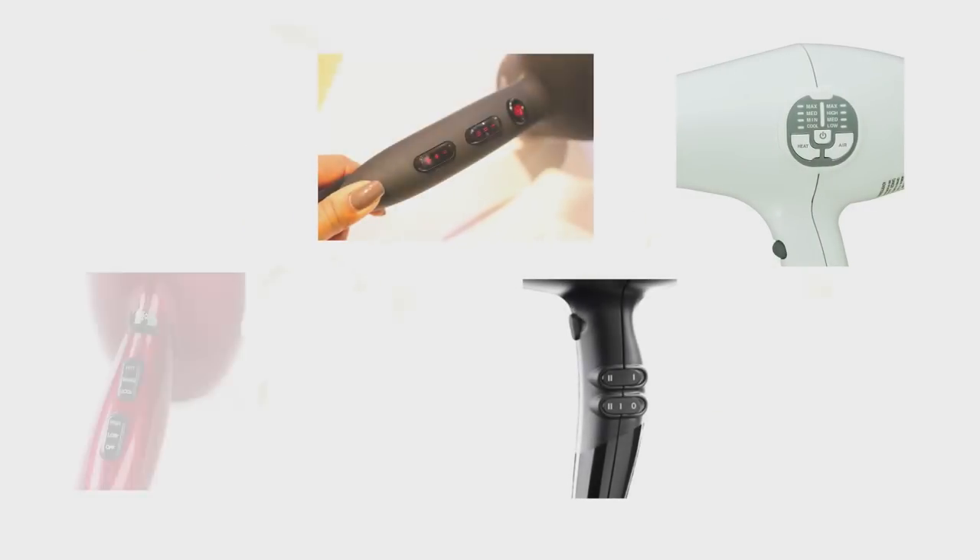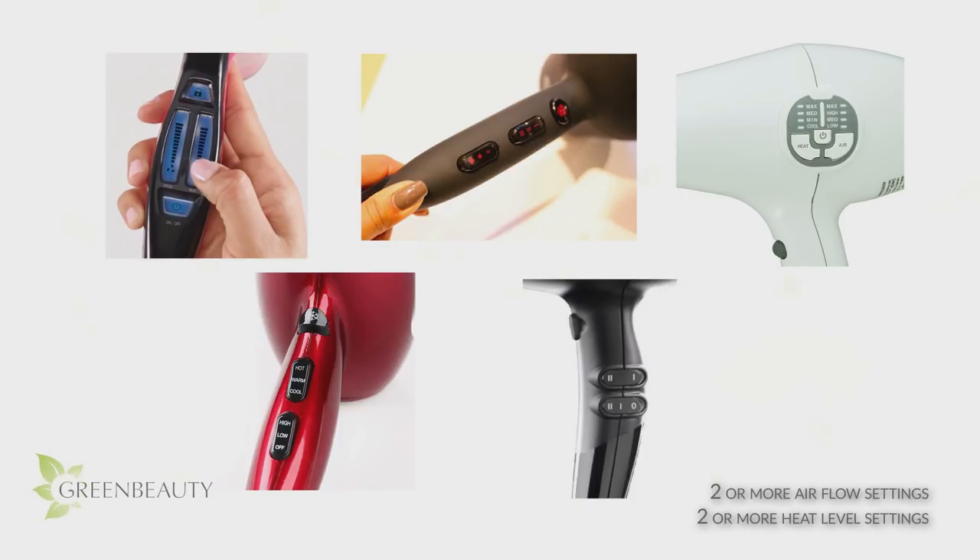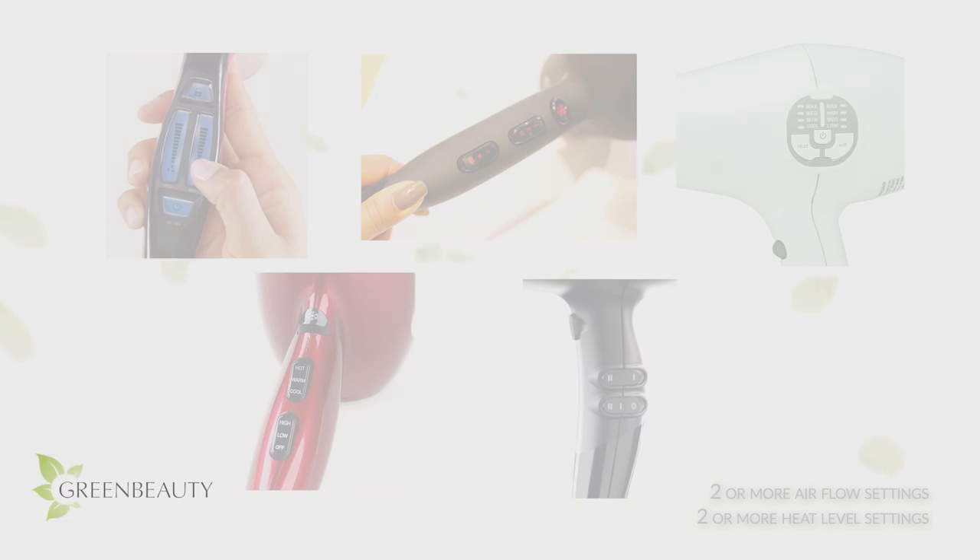And it doesn't have to be a button with a screen — it can be a dial or a switch. For the purpose of stretching your natural hair, a blow dryer with a max wattage of 1800 to 2000 is more than enough. Before using a blow dryer with a higher wattage, do your research and have a clear understanding of blow dryers. Know your hair and understand how much heat you can handle.